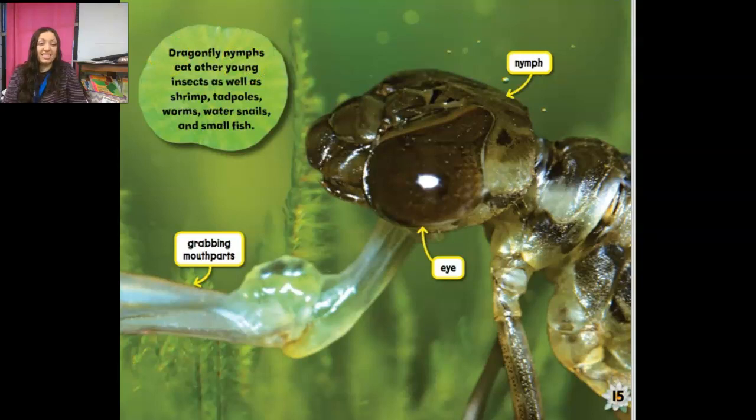A nymph goes hunting. This morning I saw a large brown nymph catch a baby frog called a tadpole. The nymph's color makes it hard to see among the water plants, so the animals it hunts don't know it's there. As the tadpole swam by, the nymph's long grabbing mouth part shot out and caught it. The little tadpole didn't stand a chance. Dragonfly nymphs eat other young insects as well as shrimp, tadpoles, worms, water snails, and small fish.